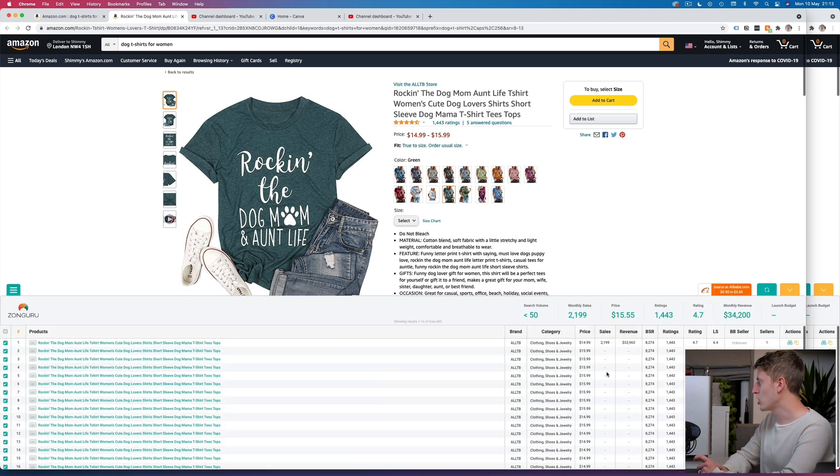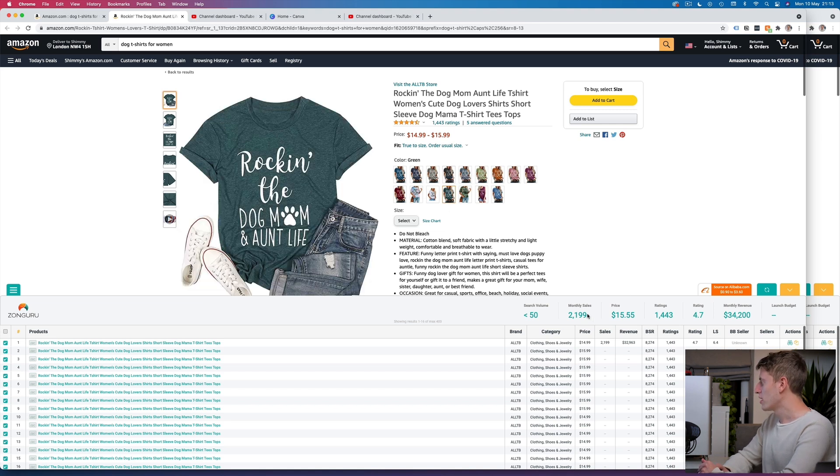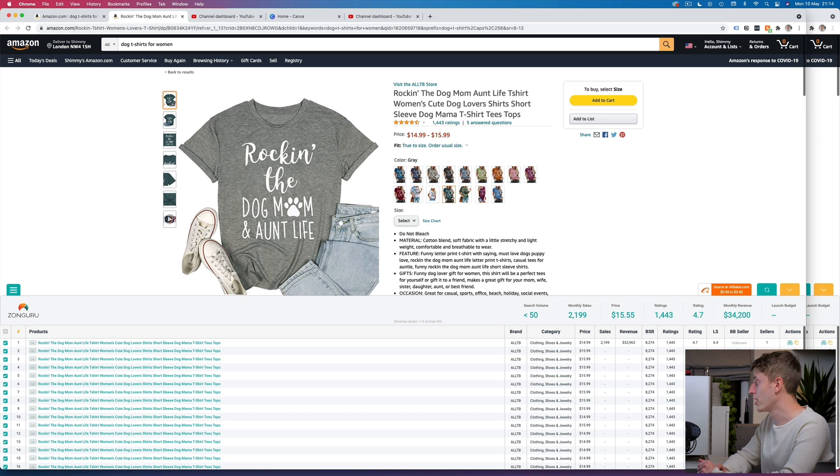The numbers may change slightly — you can see revenue here says thirty-two thousand because it's taking into account all the different styles, and this is just one style. There are other colors but they probably make a tiny bit of money. The price is fourteen dollars and ninety-nine cents, which is a pretty decent price point. Sometimes it goes up to fifteen ninety-nine, probably due to size, but fourteen ninety-nine for a print-on-demand t-shirt is a pretty good price point.